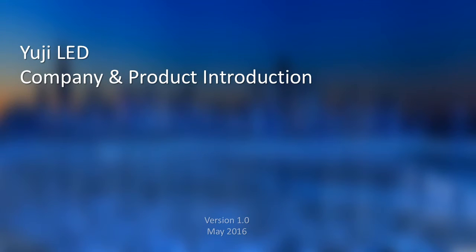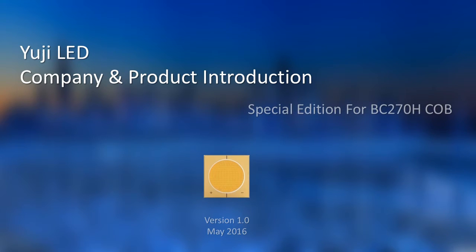Hello, I'm Daniel from UZLED. It's a great pleasure to show our latest and incredible product to you. We have several versions of the introduction document, and this one is special for BC270H, which is the 500W CLB.